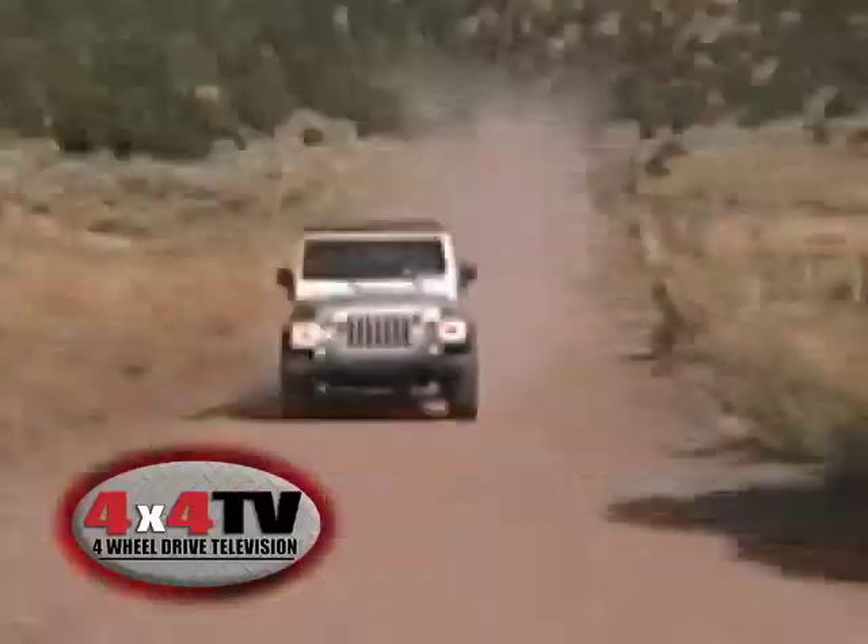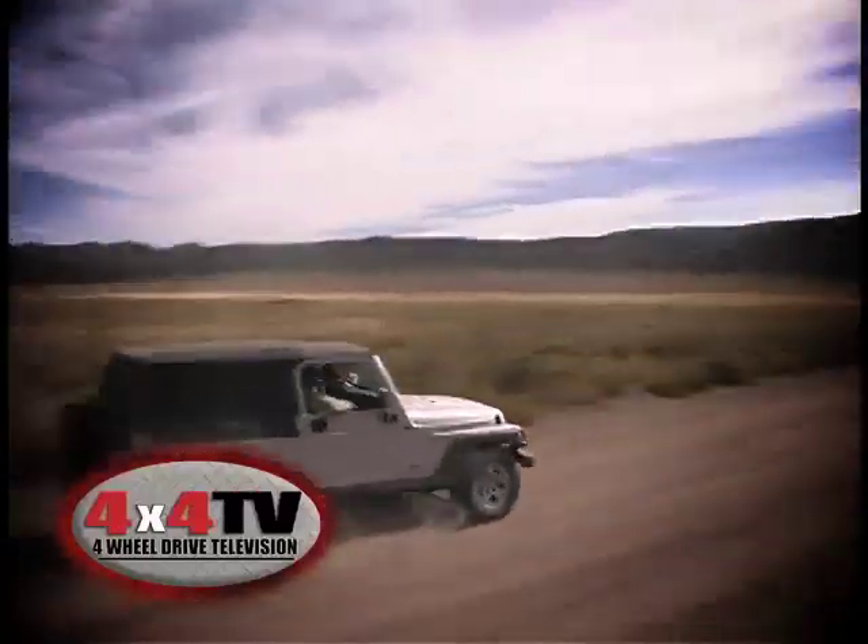4x4 TV, the television show for back road enthusiasts and back country adventurers.